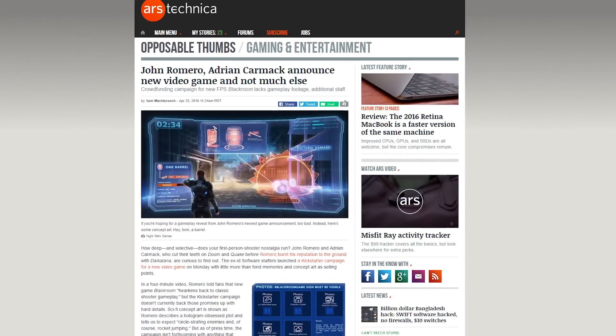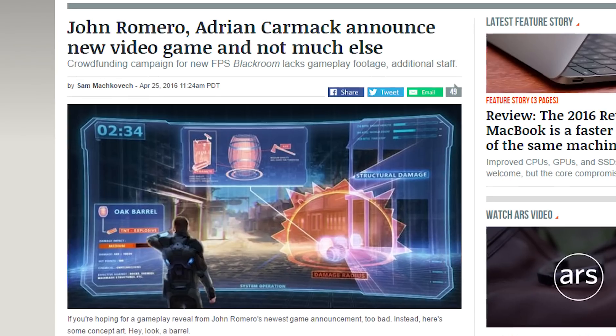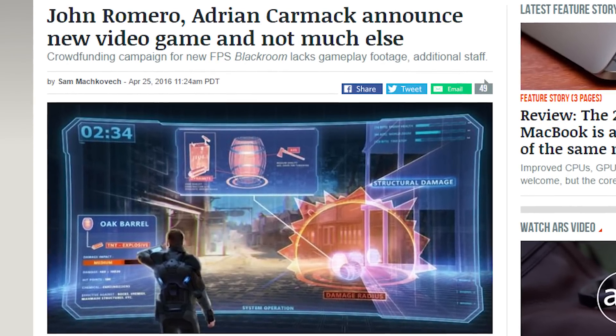John Romero — who I like to call Nerdy Gandalf — has launched a Kickstarter along with fellow id Software founder Adrian Carmack for Black Room, an FPS that will pay homage to classics like Doom, Quake, and Wolfenstein. The problem is they only have some concept art to go on right now, but come on — if he can grow his hair that long, he can do anything.